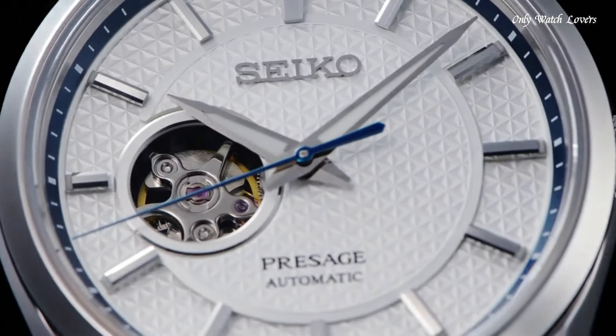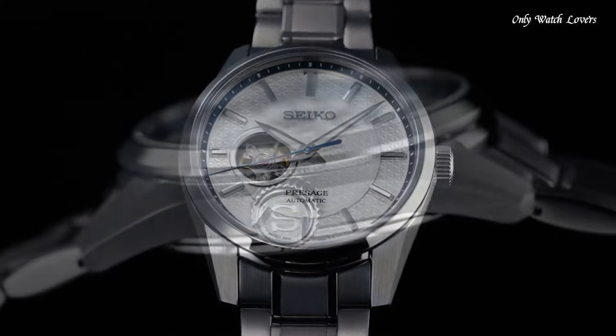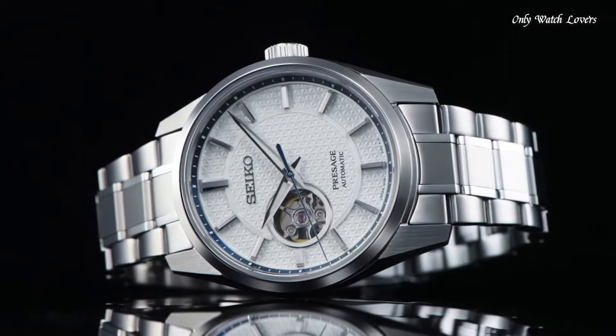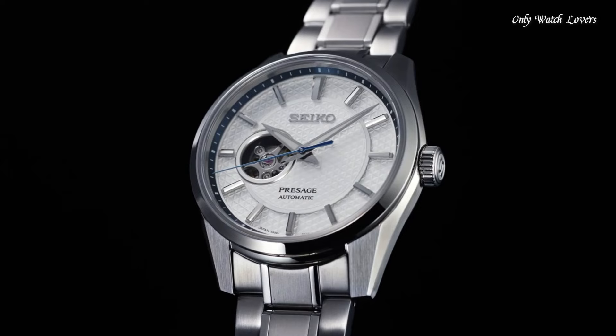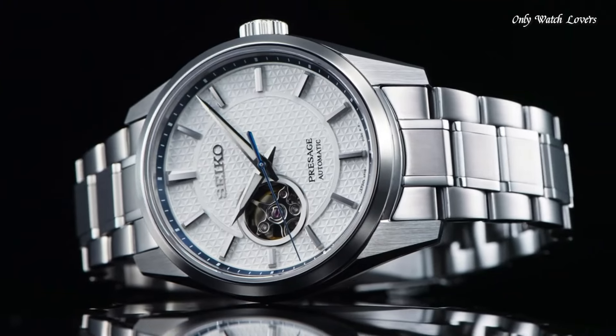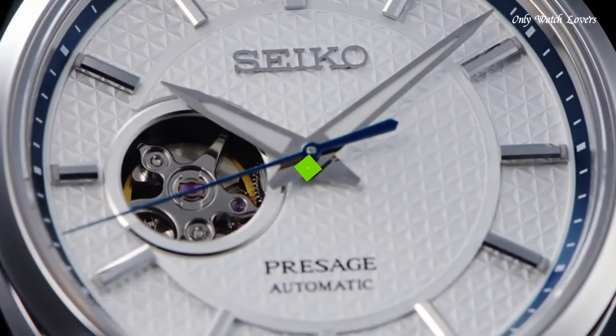Multiple dial color options: Seiko offers the SPB309J1 in various dial colors like white, blue, and black, allowing you to choose one that complements your style. Open heart at the 9 o'clock position. Seiko's in-house 6R38 caliber automatic movement.